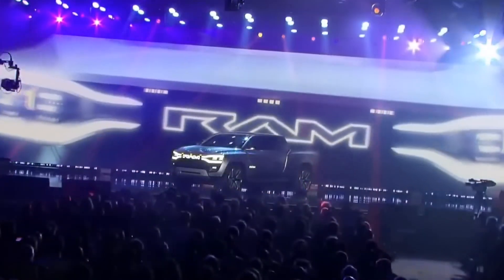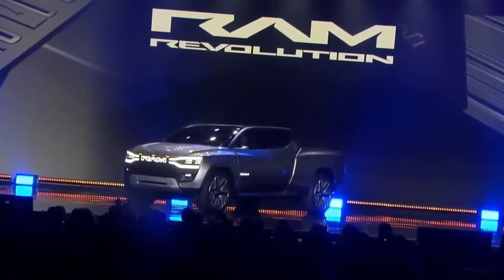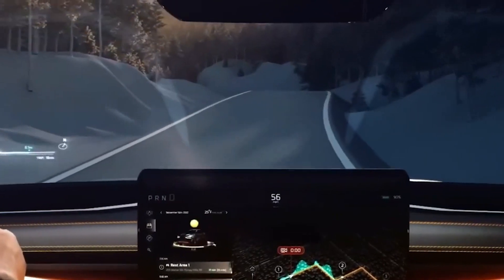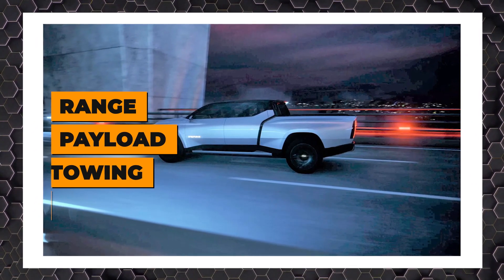The Ram brand has redefined the pickup truck segment before, and will once again with the all-new Ram 1500 REV. We are on an exciting electrification journey that will see Ram push past the competition in areas customers care about the most: range, payload, towing, and charge time.